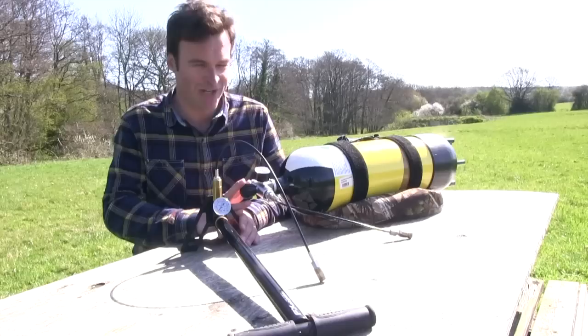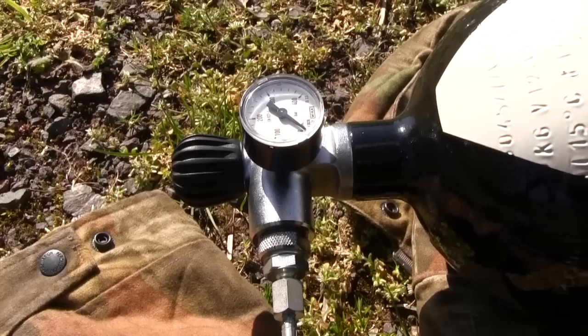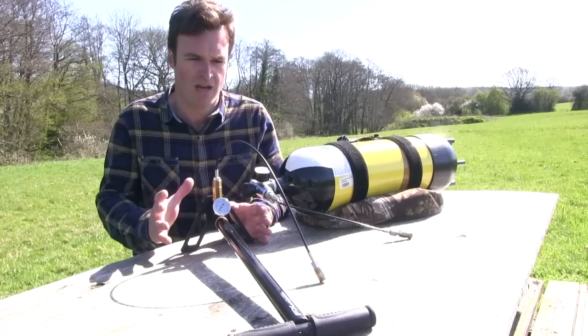Stirrup pumps are also a lot more convenient because they're always ready for action as long as you are. Scuba bottles have an annoying habit of running out of air when you really don't want them to — you're then at the mercy of the opening times of a scuba centre or dive shop with a compressor to get a refill, and it can be a heck of a trek if you don't live close to anywhere that does bottle filling.